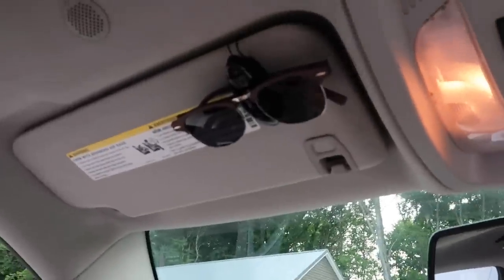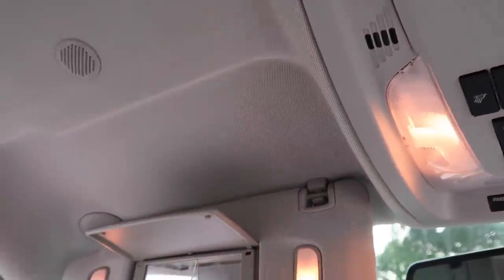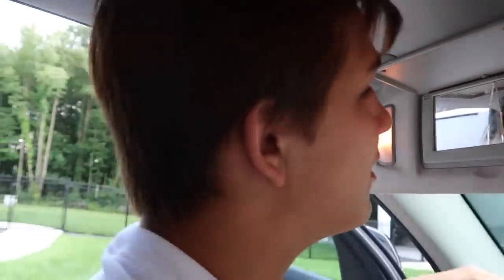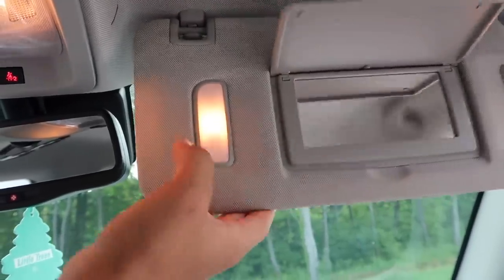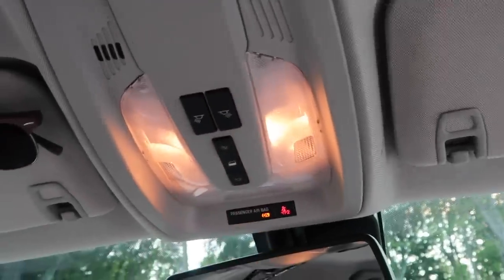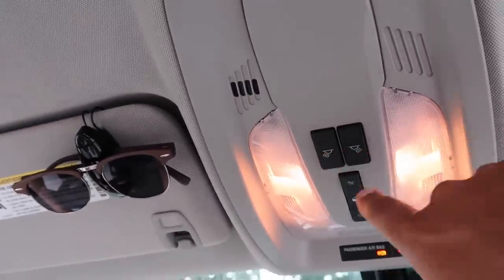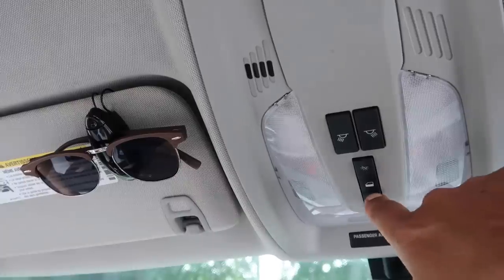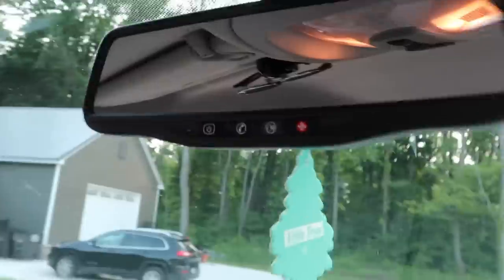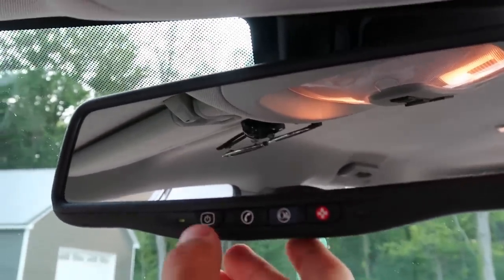Up top here we got some Tom Cruise glasses, and a broken mirror — that's seven years of bad luck. I didn't break it, so it's not my bad luck. We got another good mirror over here so the passenger can look at themselves. Passenger airbag — you can always turn that off if you don't like the person. These are your internal lights.